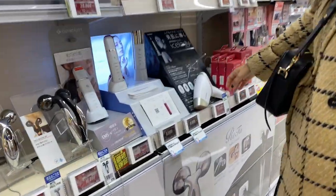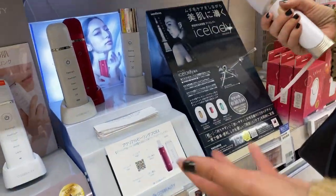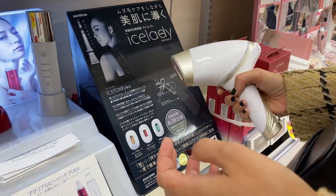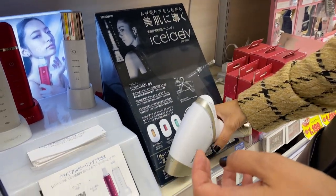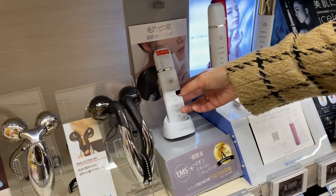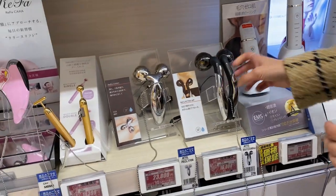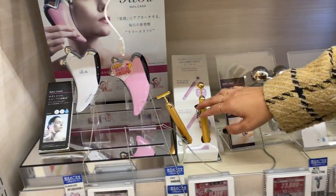Look at this — it's a laser hair removal device, probably one of those IPL things. They have a lot of face machines too. It's big in Korea as well — lots of face device type stuff.